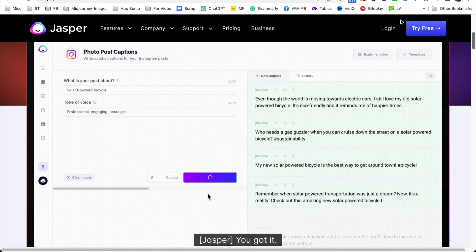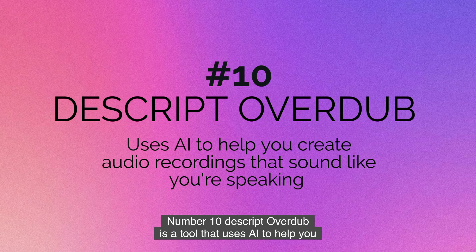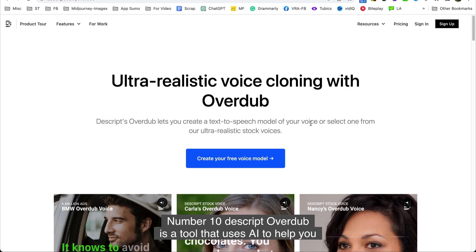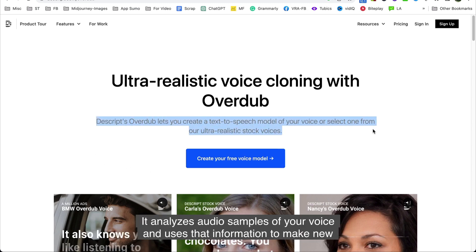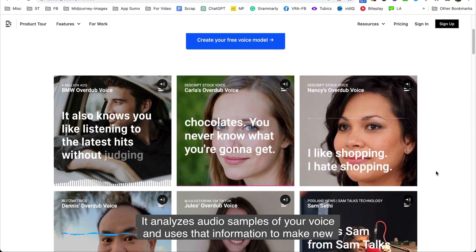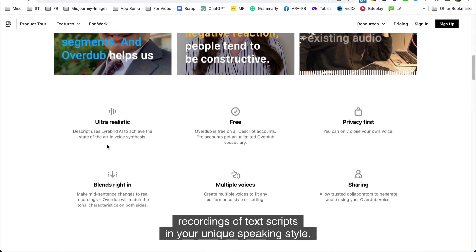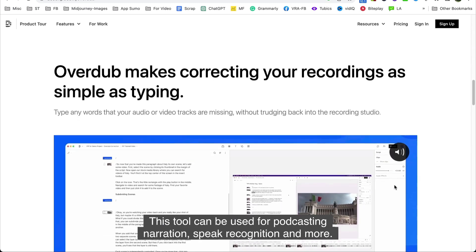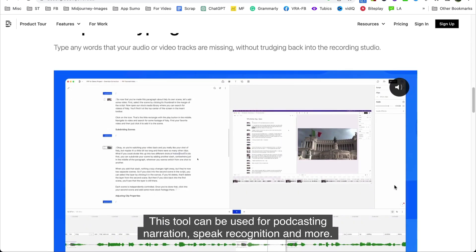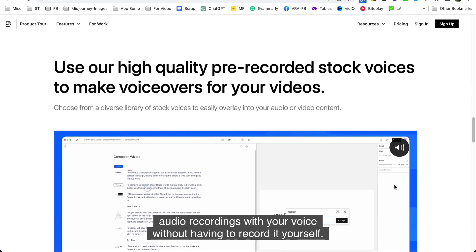Number ten is Descript Overdub. Descript Overdub is a tool that uses AI to help you create audio recordings that sound like you are speaking. It analyzes audio samples of your voice and uses that information to make new recordings of text scripts in your unique speaking style. This tool can be used for podcasting, narration, speech recognition, and more — allowing you to create professional-sounding audio recordings with your voice without having to record it yourself.